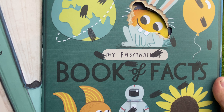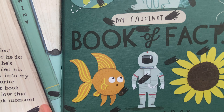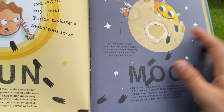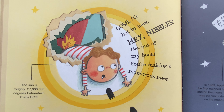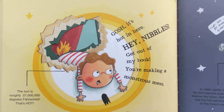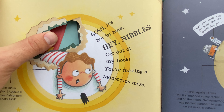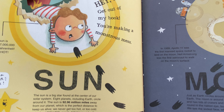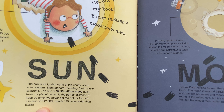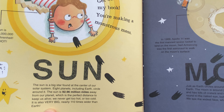My Fascinating Book of Facts by Emmett Larry. The sun is roughly 27 million degrees Fahrenheit — that's hot! Hey Nibbles, get out of my book. You're making a monstrous mess. The sun is 92.96 million miles away from our planet, which is the perfect distance to keep us alive.